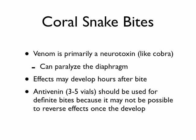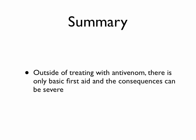Consider constriction bands — again, not so tight that you cut off arterial blood flow — and try to get them to advanced medical care as soon as possible. The CroFab antibodies have really changed our ability to treat these significant envenomations. That concludes the series on bites and stings. The next group of videos is going to be on bioterrorism. Thanks for watching.